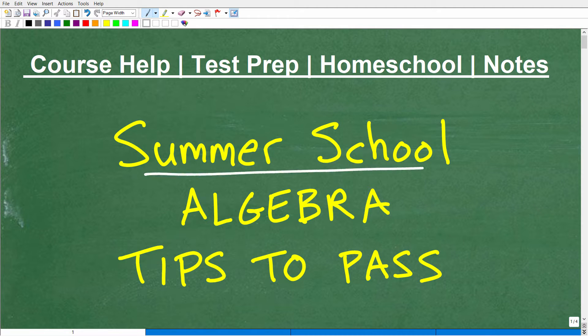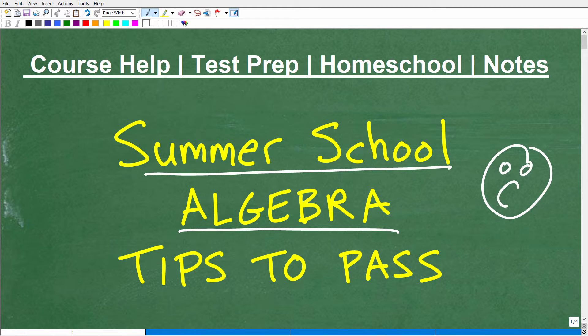Let's talk about summer school algebra. Everybody wants to go to summer school — most of you are going to be like, what are you talking about, Mr. YouTube math man? I don't want to go to summer school, it's a waste of my time. I've taught summer school from time to time through the years, so it's interesting what goes on. A lot of students come in because they didn't do well during the regular school year and now they've got to make it up. We're going to talk about some tips to pass algebra in summer school — a very common course that people take.